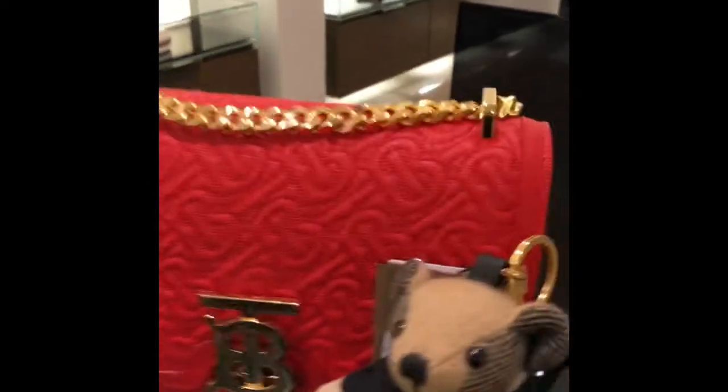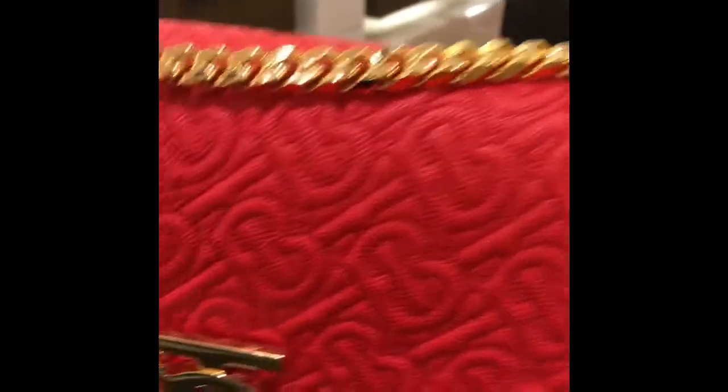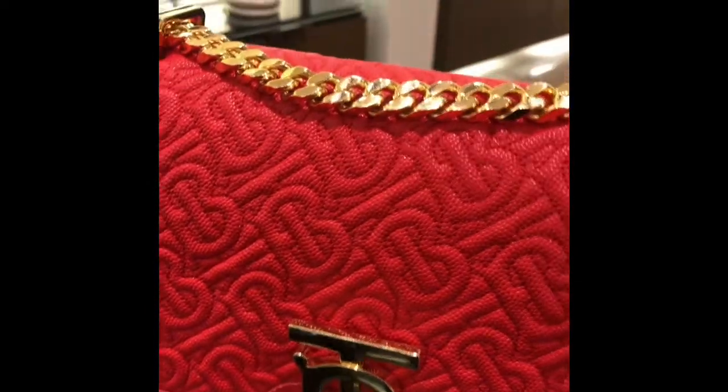This red TB bag is especially embossed with our TB monogram and a caviar leather texture to help prevent scratches. The good thing about calf leather is that when you use it for a long time, your bag is going to age gracefully.